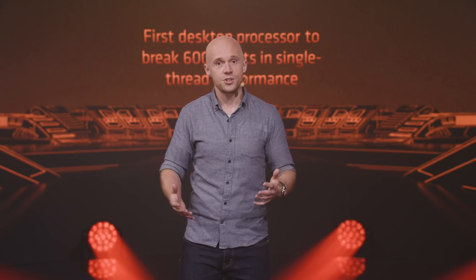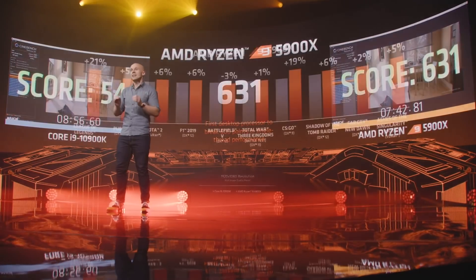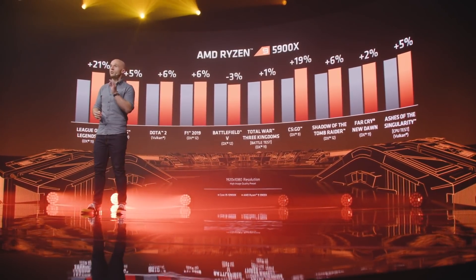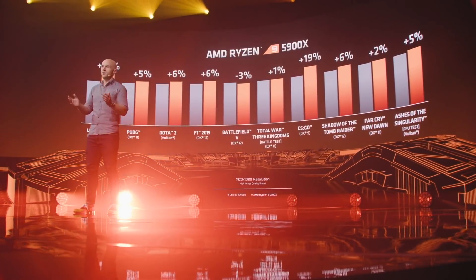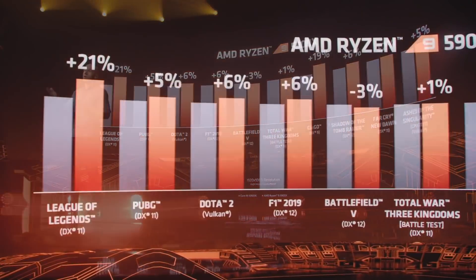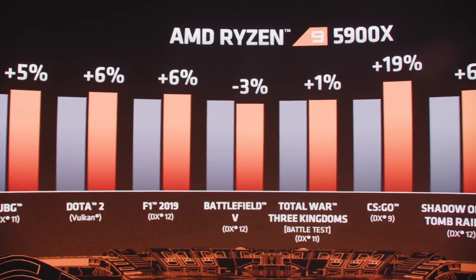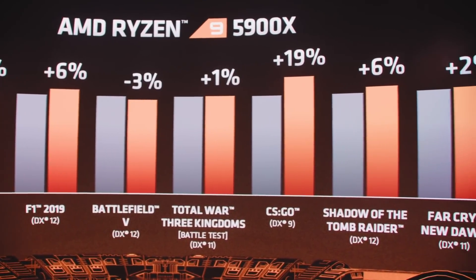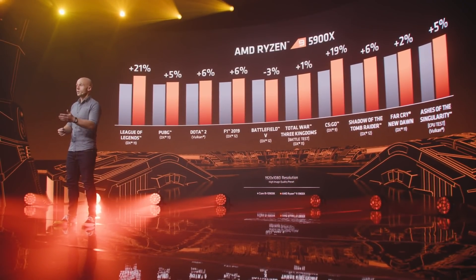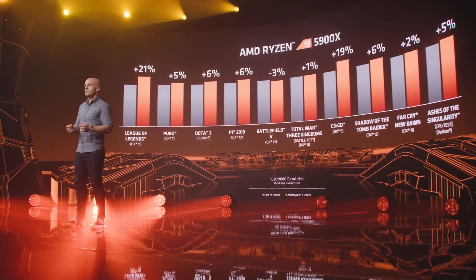The combination of IPC, frequency, cores, and cache give AMD the fastest cores in the desktop market and the best possible gaming performance. Across the same set of games, the AMD Ryzen 9 5900X is a clear winner at 1080p. AMD wins in Shadow of the Tomb Raider by +6%, and is joined by many other games popular with reviewers and users. League of Legends and CSGO are once again standout victories for the Ryzen 9 5900X.